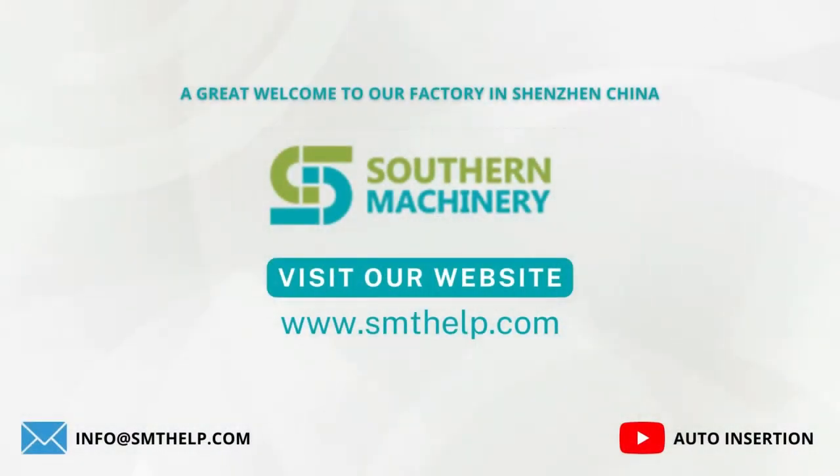A great welcome to our factory in Shenzhen, China. You must visit our website for more details.